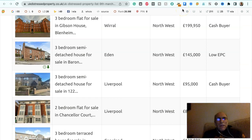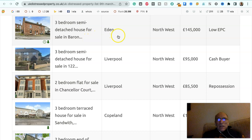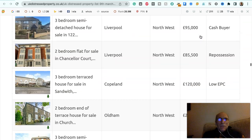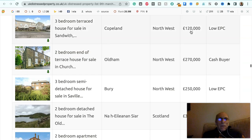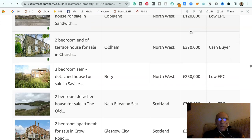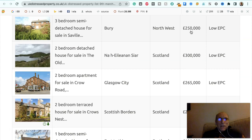Three bedroom flat for sale in Gibson House, Blenheim Road, The Wirral, North West, £199,950, for sale to a cash buyer. Three bedroom semi-detached house for sale in Barron Street, Eden, North West, £145,000, it's got a low EPC. Three bedroom semi-detached house for sale in Liverpool, North West, £95,000, to a cash buyer. Two bedroom flat for sale in Chancellor's Court, Liverpool, North West, £85,500, it's a repossession. Three bedroom terraced house for sale in Sandwith, Copeland, North West, £125,000, it's got a low EPC. Two bedroom end of terraced house for sale in Church Road, Oldham, North West, £270,000, to a cash buyer. Three bedroom semi-detached house for sale in Savile Street, Bury, North West, £250,000, it's got a low EPC.